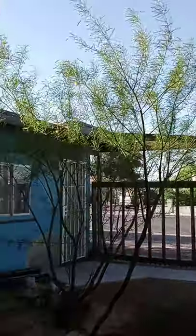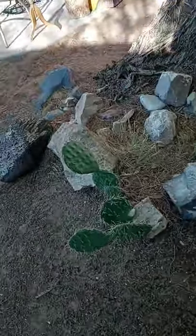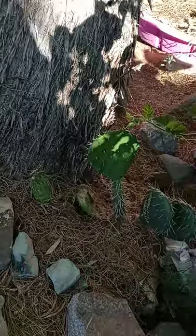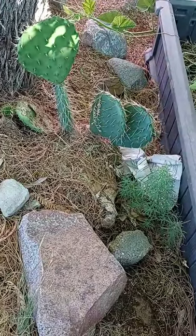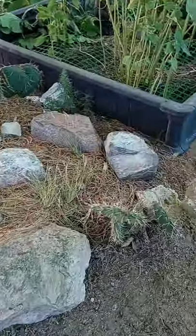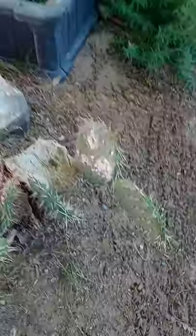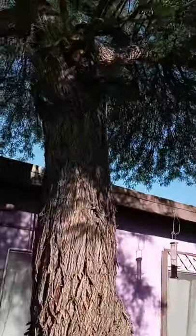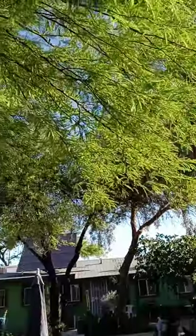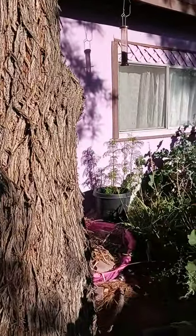Then we have this Palo Verde tree. And we have these Nopales cactus, which we haven't eaten yet but want to. It has a lot of that bug that makes the red dye. And these mesquite trees are not the native mesquite. Yeah, I guess that's mostly what I wanted to show you.